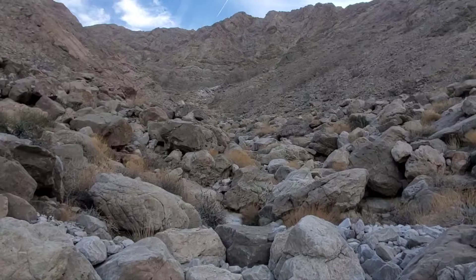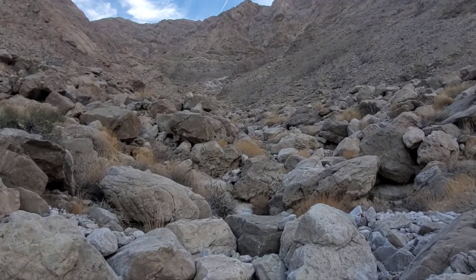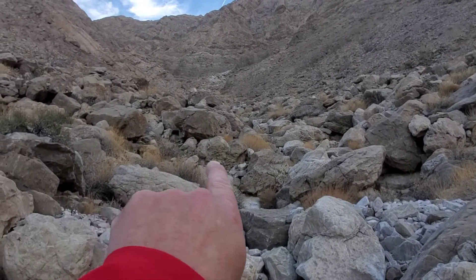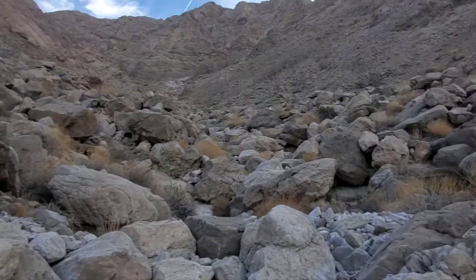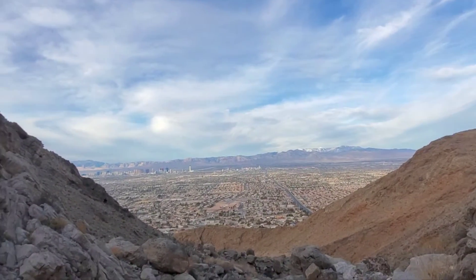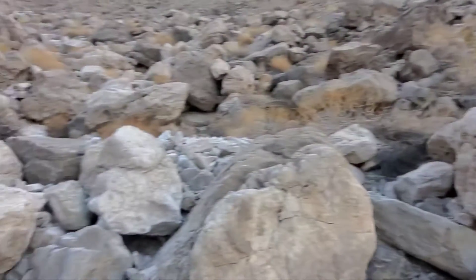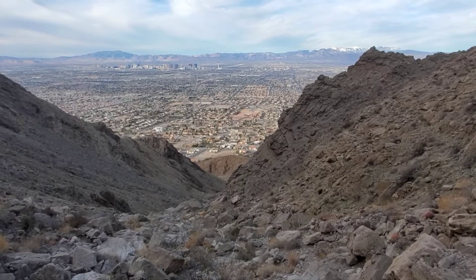Basically just work your way up all these boulders in this wash. Eventually it's going to make a big left turn and then we'll get into the fun stuff. Right now you just have to grind it out up this wash. I'm now most of the way up the start of the first drainage.